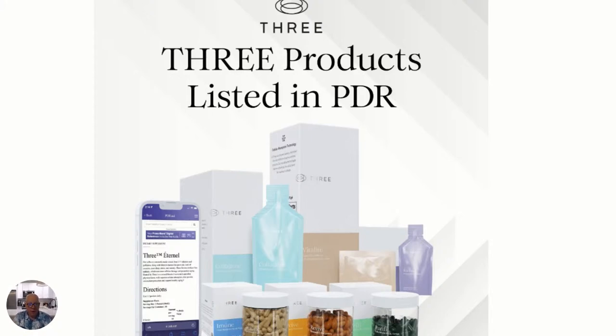Our products are all listed on the PDR. What is the PDR? The PDR is the Physician's Desk Review. If you happen to be taking two different prescriptions, a doctor can look on the PDR and see if they work in harmony. Since our products are all listed on the PDR, if you have a certain prescription you're using and your doctor asks what kind of supplements are you on, you can tell him you're on 3, you're on Purify. He can punch that in, see what's in it, and see that we're third-party tested. All of our products are all natural.